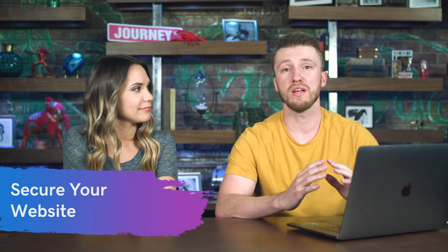Our next tip should be a no-brainer: secure your website. This starts with an SSL certificate, which encrypts the connection from your laptop or phone to the server where your website is stored. If a website does not have an SSL, you're sending your credit card information over the internet in plain text for anyone to read. There will also be a giant 'Not Secure' warning at the top of the browser, which is a giant no-no — those visitors will never check out. Having that SSL in place is crucial to sell online.